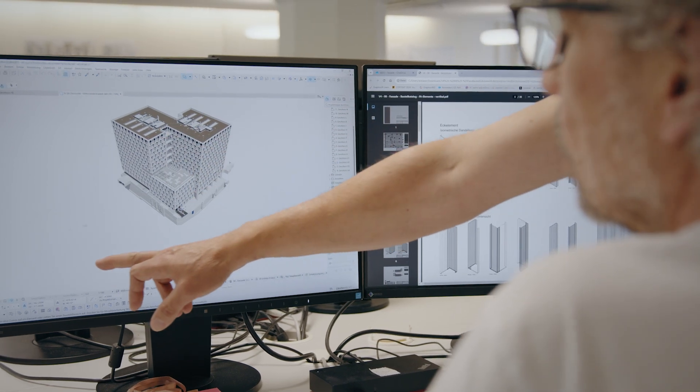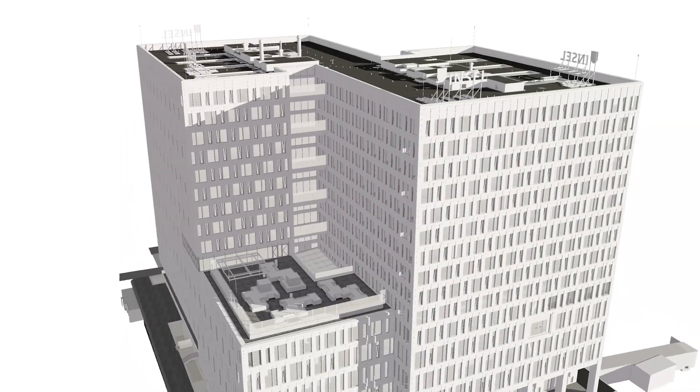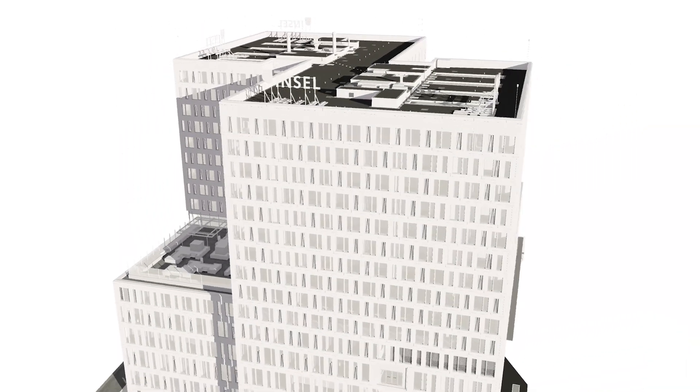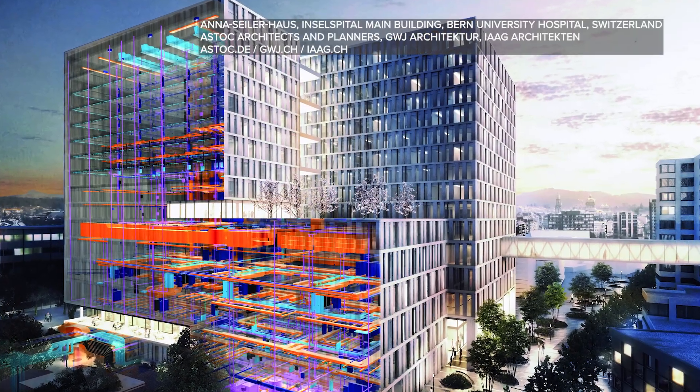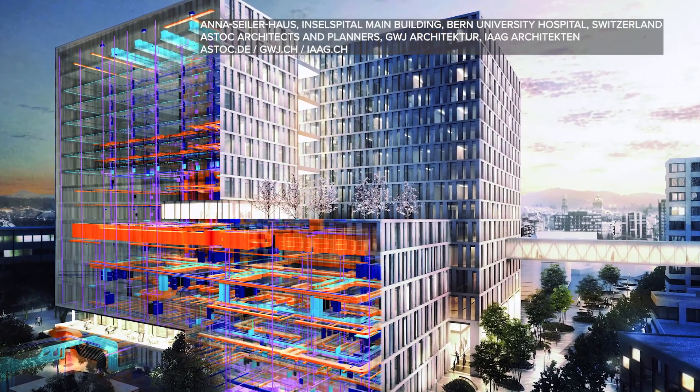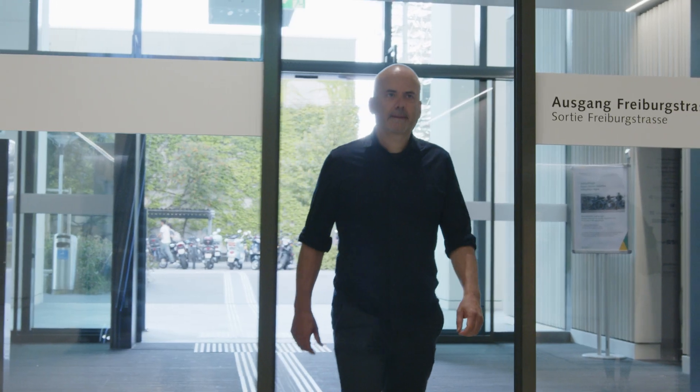We were able to master this complex project and these complex requirements thanks to the BIM method. I believe that BIM was a key factor. ARCHICAD was introduced at an early stage — the software was key to handling not only the architecture, but also bringing the consultant's work into this model. This was in fact the biggest question: how is it possible to make a model of this size manageable in the first place?